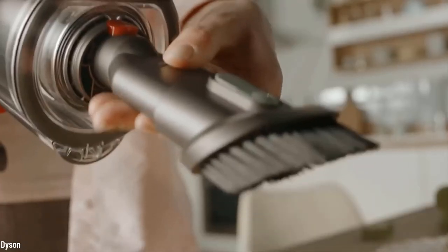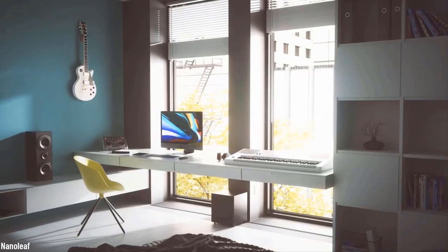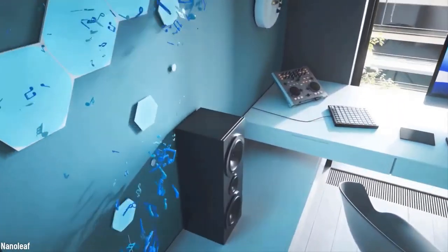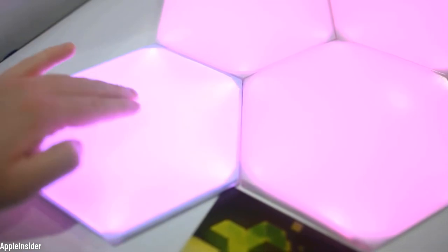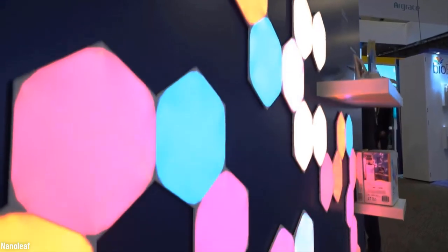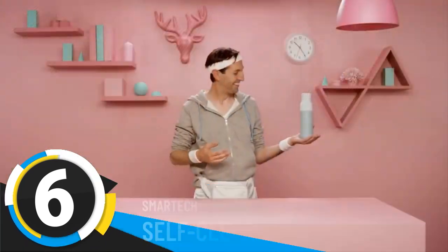Number five: the Nanoleaf Shapes Kit. If you want to give your house a futuristic look that is both elegant and useful, look no further. These ultra-thin modular smart lights can be assembled in any way you want, over and over again, giving you the freedom to change your mind as many times as you want. You don't need to drill into walls to put them up — there's a wall-saving mounting tape included in the kit. Enjoy touch-sensitive, music-responsive lighting and mirror screening, all in one simple, beautiful gadget.